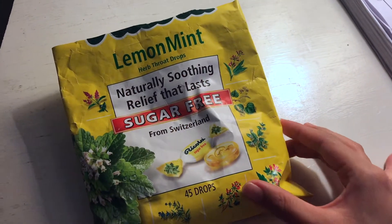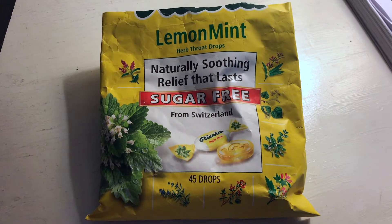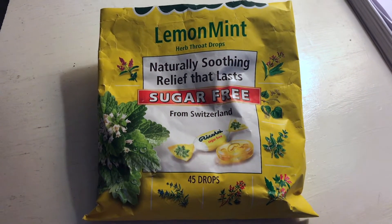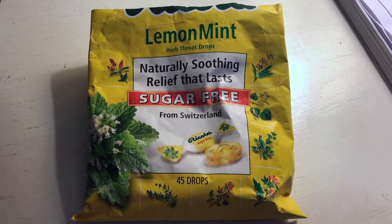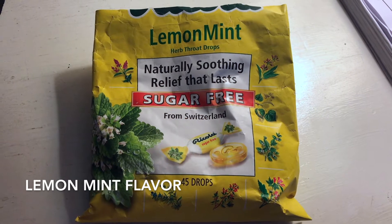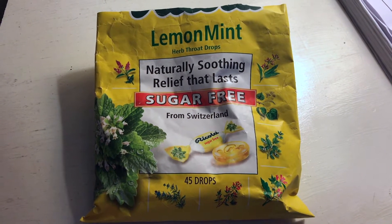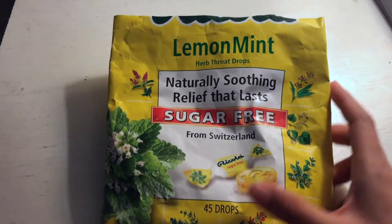This company has a variety of different types of cough or herbal throat drops, as they say on the bag. One of my favorites is the lemon mint, and they also have a lemon with honey, which is always good to have when you are sick.